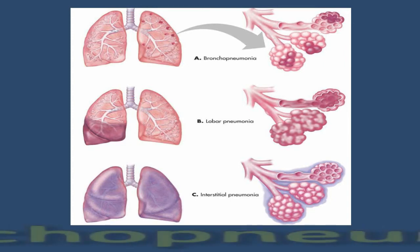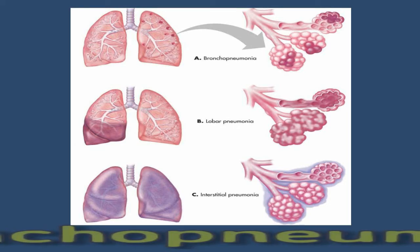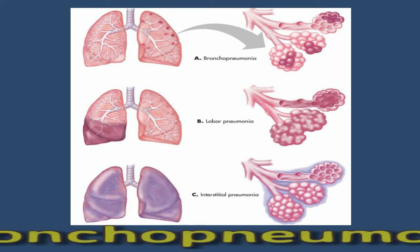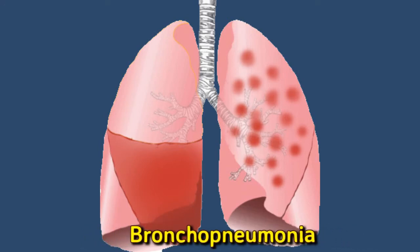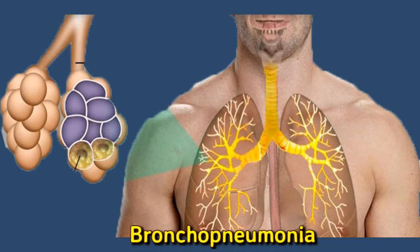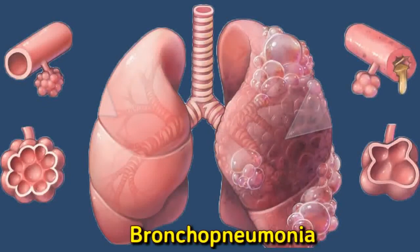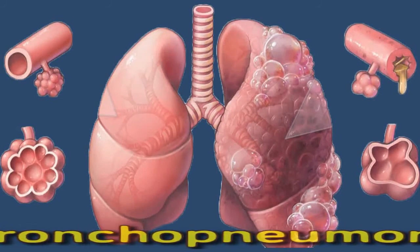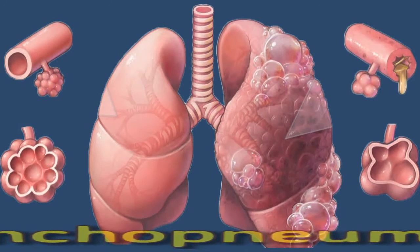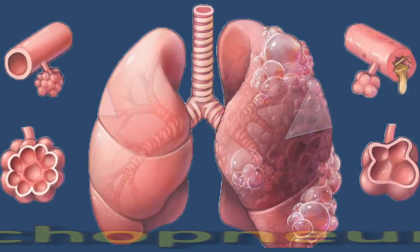Bronchopneumonia is a type of pneumonia, a condition that causes inflammation of the lungs. Symptoms can range from mild to severe and may include coughing, breathing difficulties, and fever. Causes include bacterial, viral, or fungal chest infections. According to the Centers for Disease Control and Prevention, pneumonia is responsible for around 51,811 deaths each year in the United States, with the majority of cases being in adults aged 65 years or more.